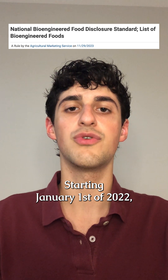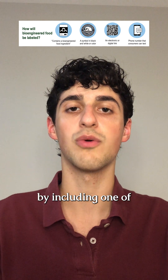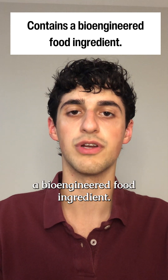Starting January 1st of 2022, food manufacturers were required to disclose when they used an ingredient from a crop that was genetically engineered, by including one of the following four disclosures. The text disclosure, which appears to be the most common, reads: 'contains a bioengineered food ingredient.'